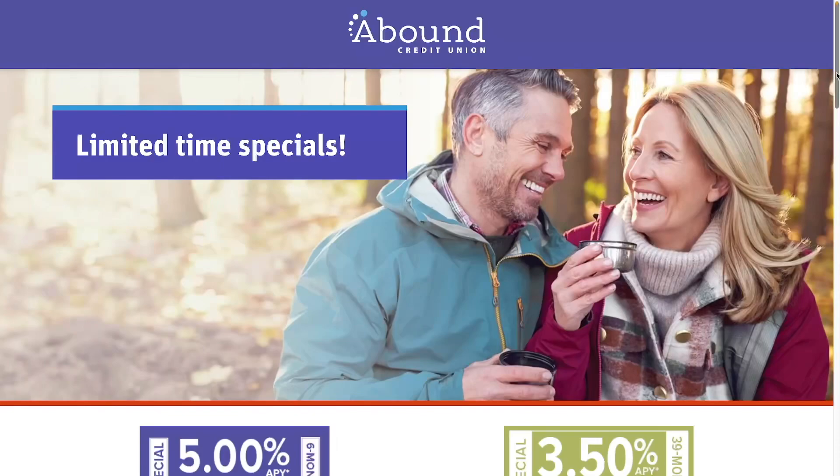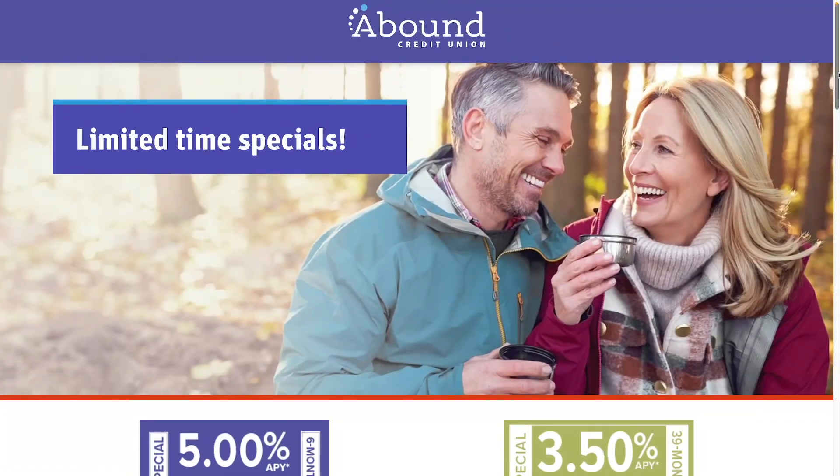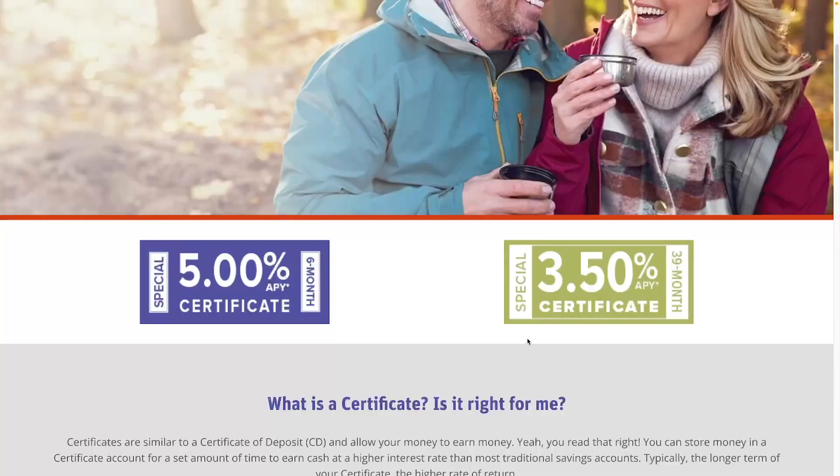The first one I want to show is called Abound Credit Union. If you live in parts of Kentucky you can sign up in certain counties, or if you know a member. Otherwise you can donate a small fee of $10 to a particular charity and they'll give you membership.